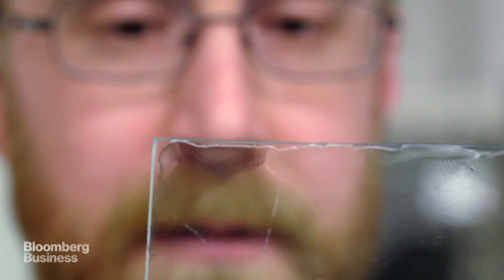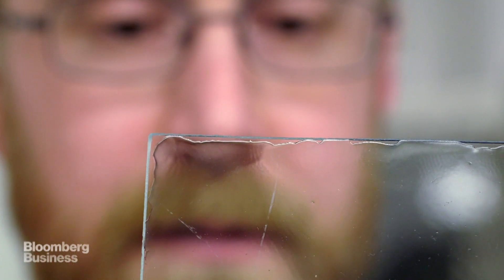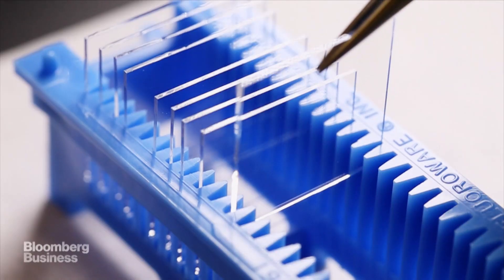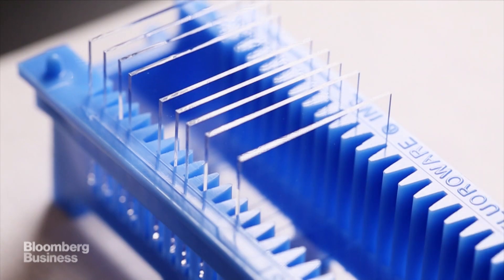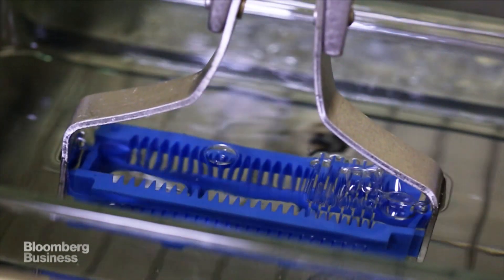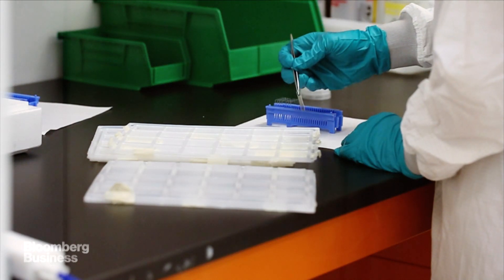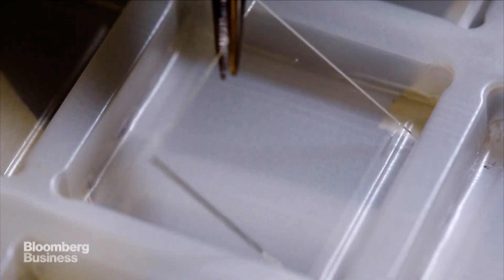We're commercializing what we call a transparent solar cell. It's really just an invisible film that you can put on any surface — it can go on a mobile device display, it can go on a building window, and it can generate energy on those surfaces. Our vision is to integrate solar technology into the products and surfaces we interact with every day. The idea of transparency has risen to the top as something that seems to have a lot of value for a wide range of applications.